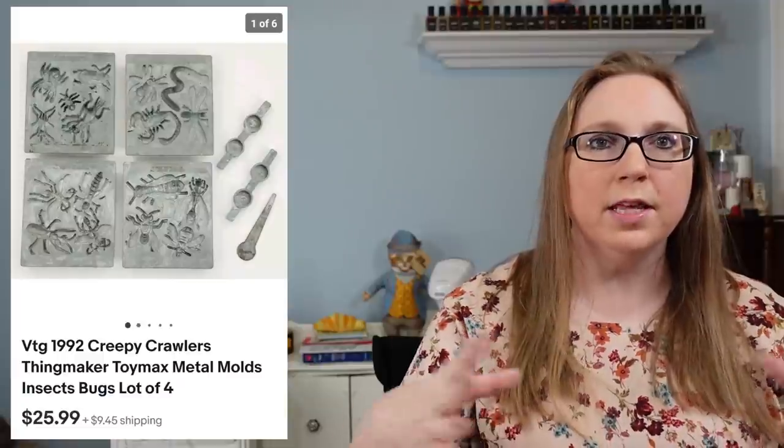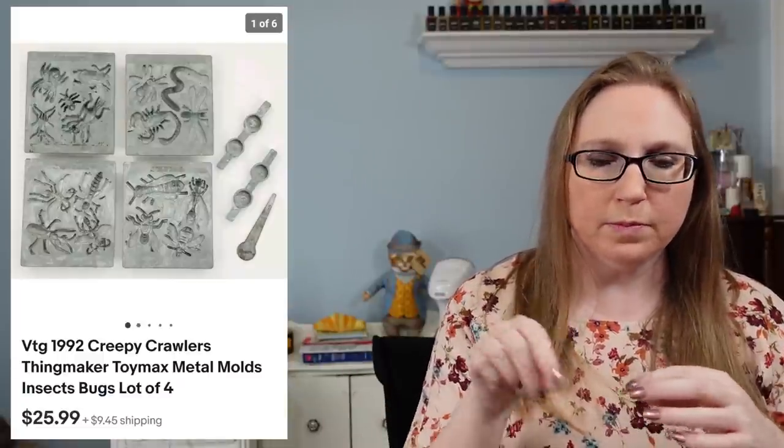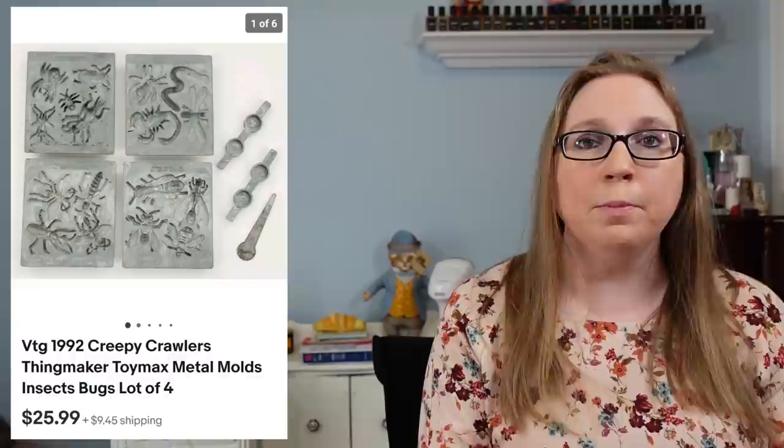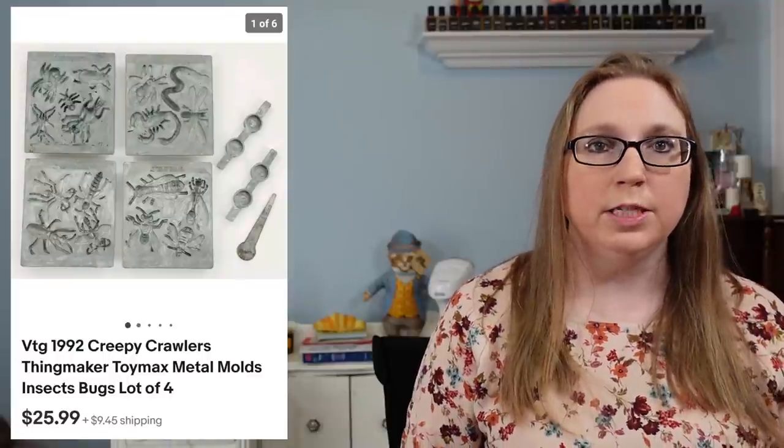Next was a lot of Creepy Crawler molds — for the Creepy Crawlers toy oven. That sold for $25.99. Eric won the oven, the molds, and the goop at an auction. The molds can sell well, so we decided to sell them separately because we've always had success with selling Creepy Crawler molds. Then someone eventually bought the oven and the rest, which will probably appear in another cha-ching.